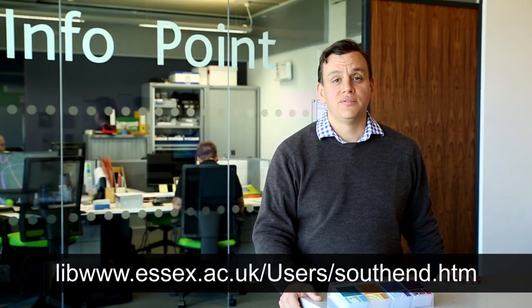For more information about The Forum, see the library website or come and visit me here at the info point.